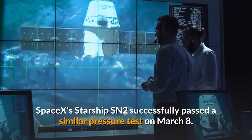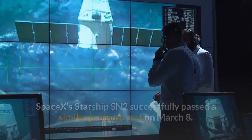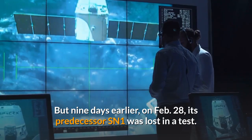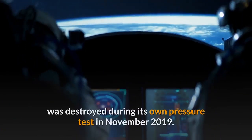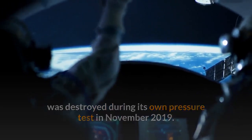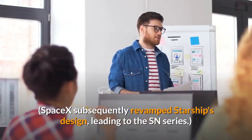SpaceX's Starship SN2 successfully passed a similar pressure test on March 8. But nine days earlier, on February 28, its predecessor SN1 was lost in a test. SpaceX's first full-size Starship prototype, called the MK1, was destroyed during its own pressure test in November 2019. SpaceX subsequently revamped Starship's design, leading to the SN series.